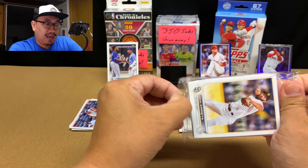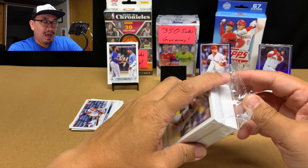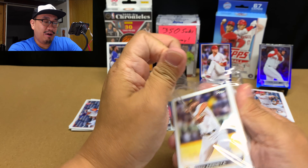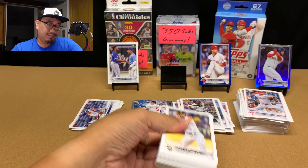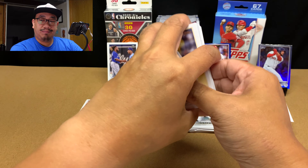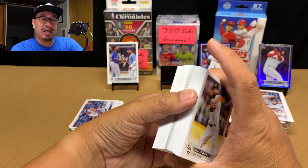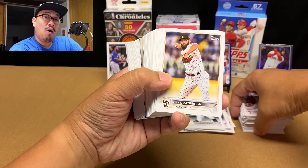Here it is — my last planned hanger box. This is hanger box number 15 of 2022 Series 1 baseball. I do have one more hanger box, but I usually open three per video to keep them under 20 minutes. We'll see — maybe I'll open that one up too.